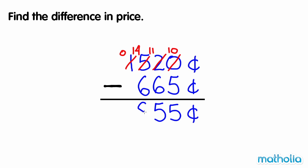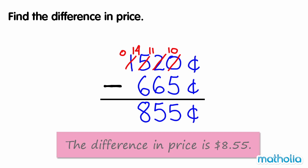1,520 cents minus 665 cents equals 855 cents, which is equal to $8.55. So the difference in price is $8.55.